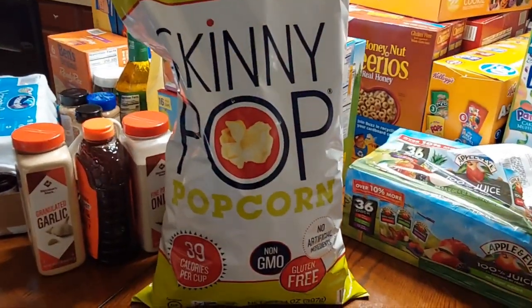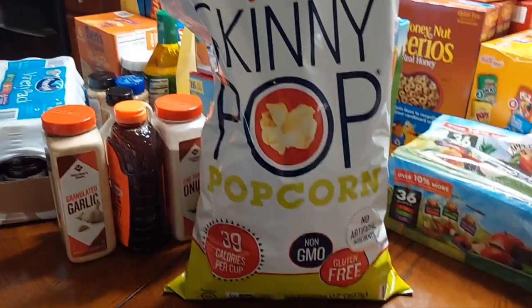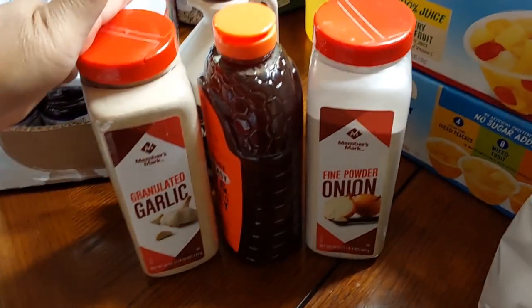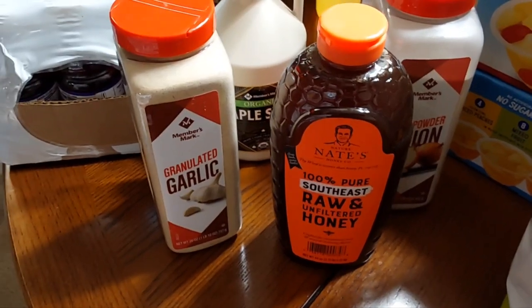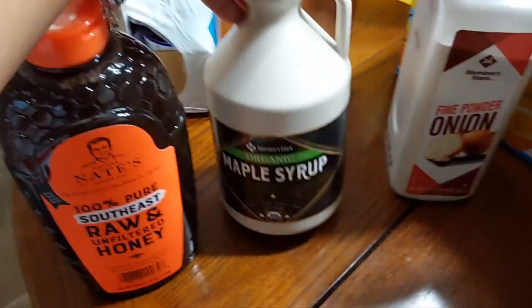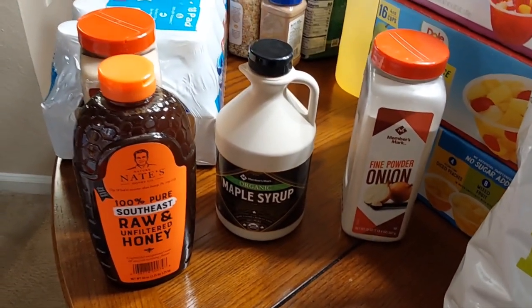I had to get this big bag of Skinny Pop popcorn. I was looking for the smaller bags that are normally in a box, but I didn't see it at Sam's so I opted for the 14-ounce bag. Over here, I needed more onion powder so I got the Member's Mark brand. We also got Nate's 100% pure southeast raw and unfiltered honey, and the Member's Mark granulated garlic — I needed some garlic powder, so I hope this is the same. And we got the Member's Mark organic maple syrup, which we've used before. The fine onion powder and garlic are something new for us.